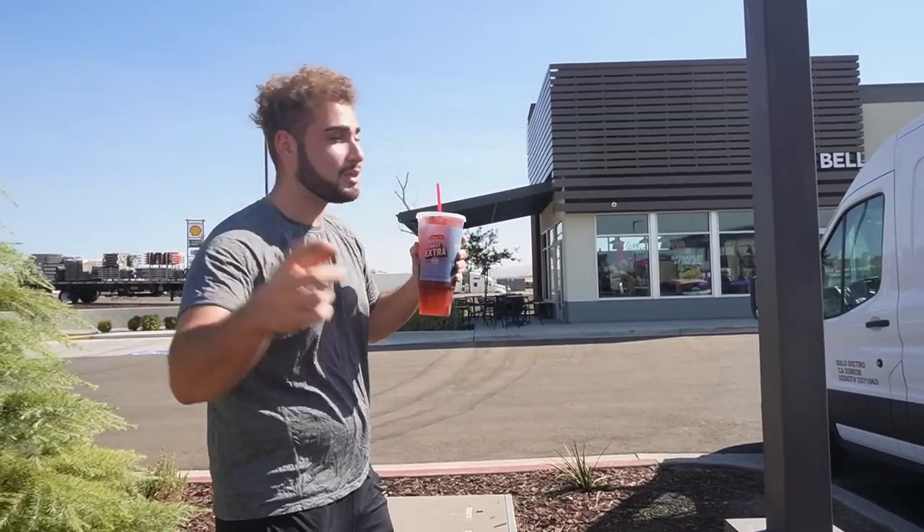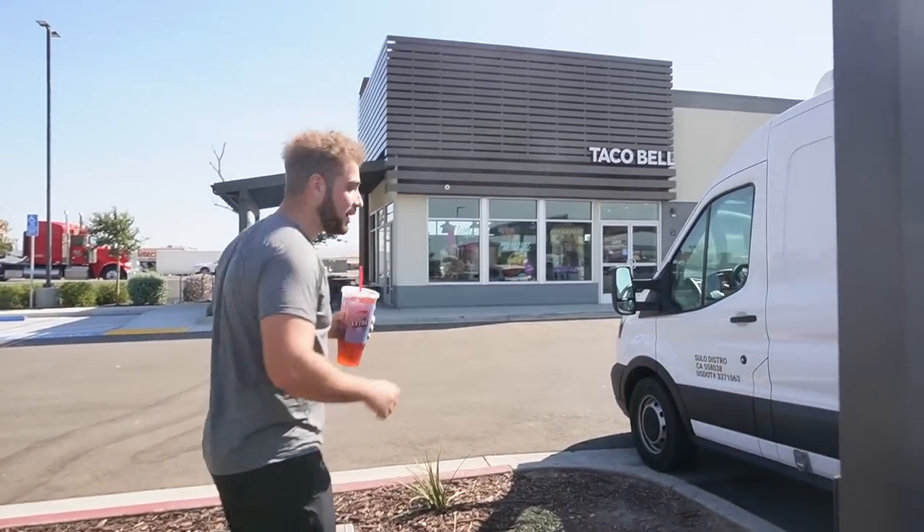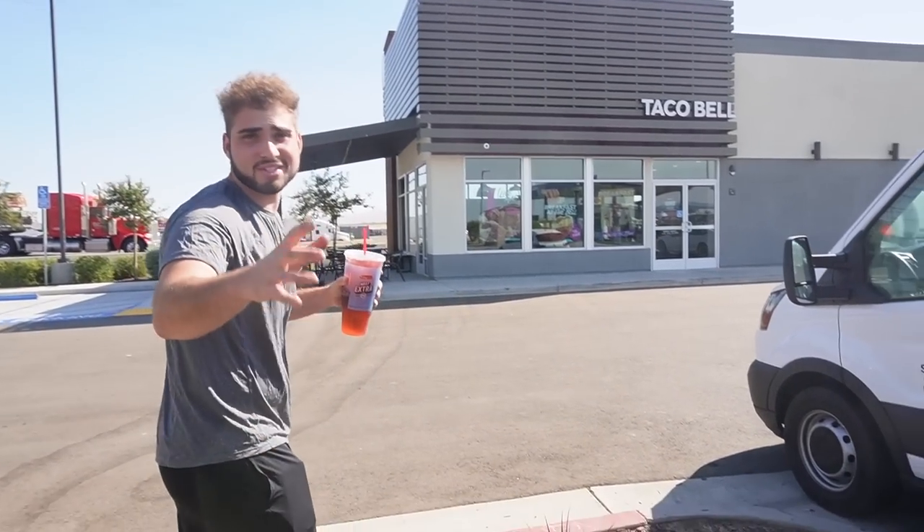We just got our extra large drinks and we're heading to Taco Bell to get ourselves a breakfast slash lunch.